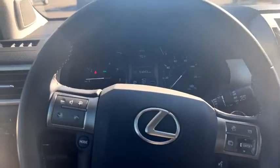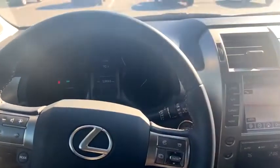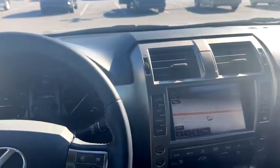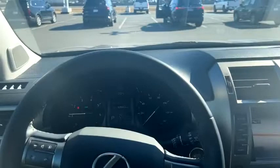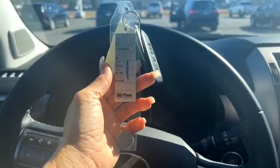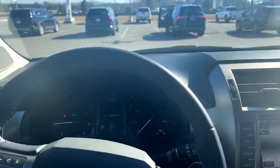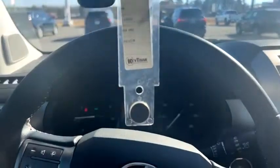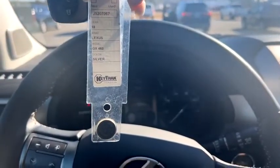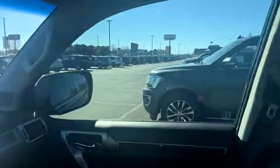So we're out here at Camel Croster Dodge Jeep Ram in Benton, Arkansas. We have several Lexuses today – the 2019 Lexus RX 300 and the 2018 Lexus GX 460, which is what we're in right now. It's got super clean leather – sunroof, black leather, very soft.